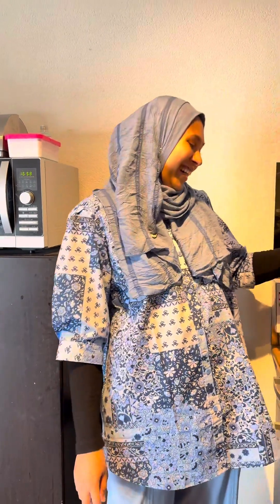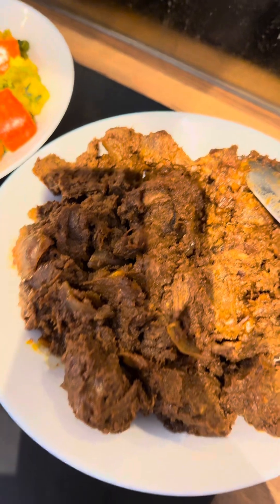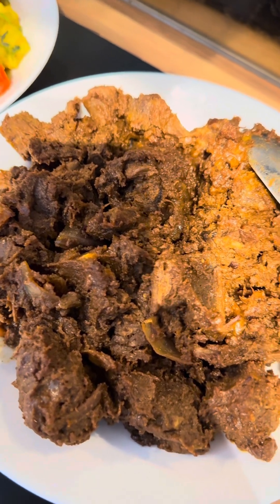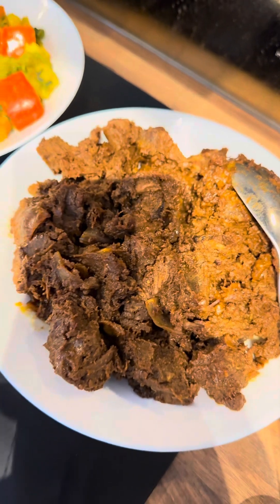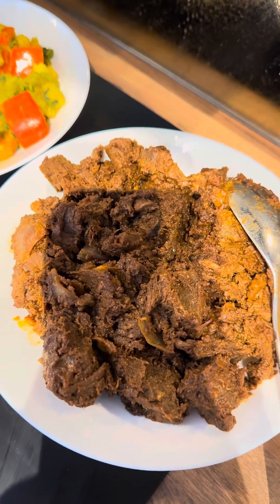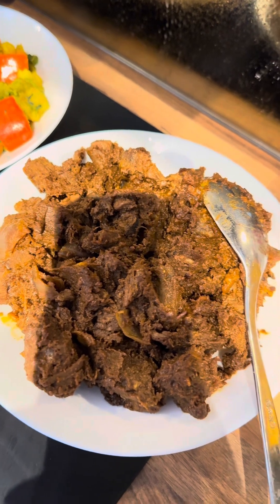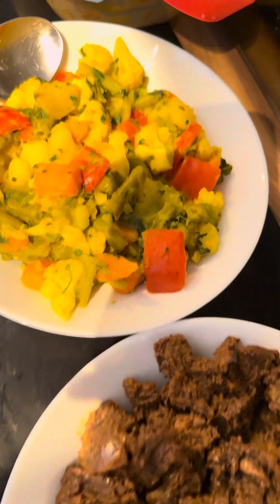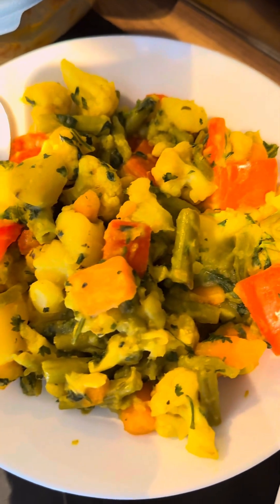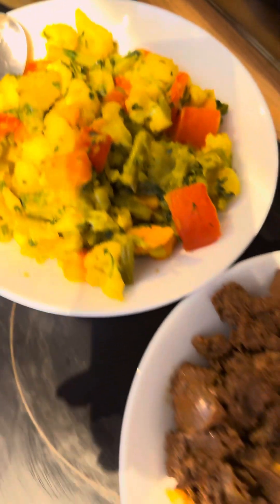I'm hoping you will like it — we're trying everything out today! This cold dish is called kala bhuna, basically beef cooked until it's in a frying state, and the spices coat it. And this is niramish — tomatoes, capsicums, carrots, potato, beans, and cauliflower.